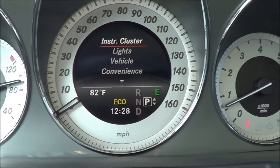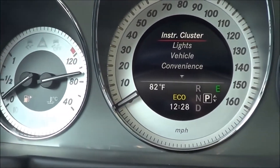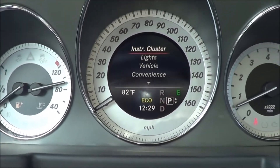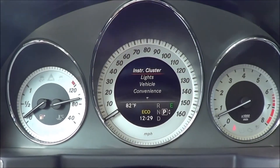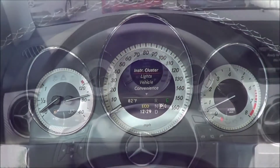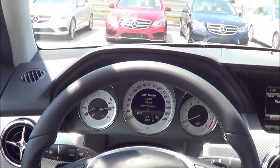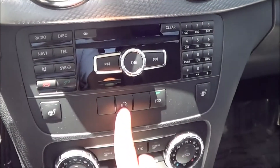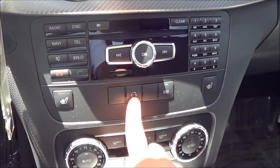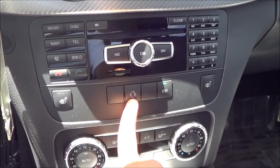As far as the instrument cluster goes, I quite like it. I really like how simple it is. They've been using this kind of gauge cluster for a while now, but it works for me. You also have different driver-selectable modes: a sport mode and an eco mode.